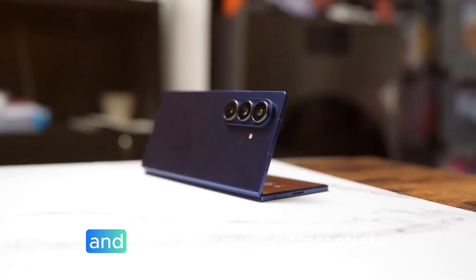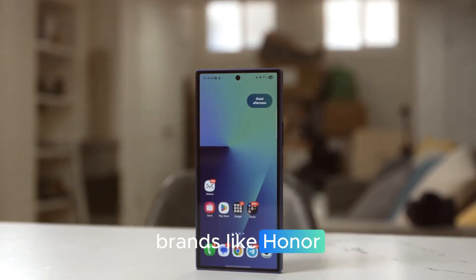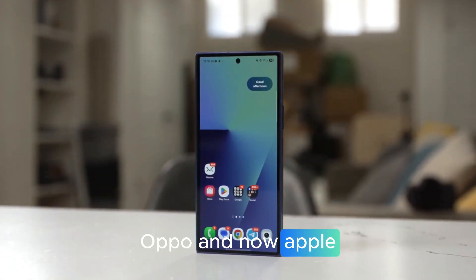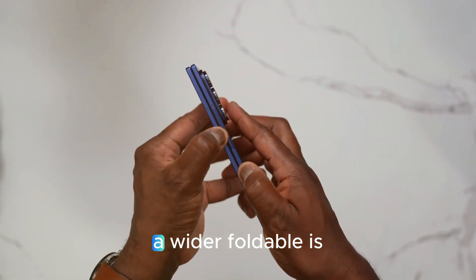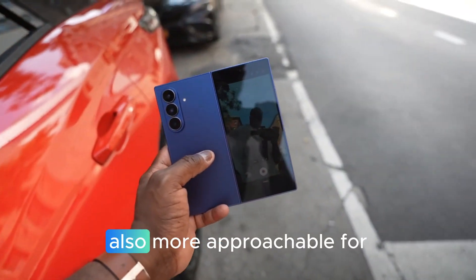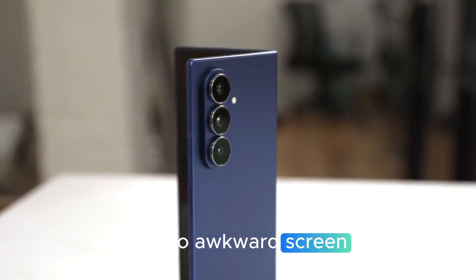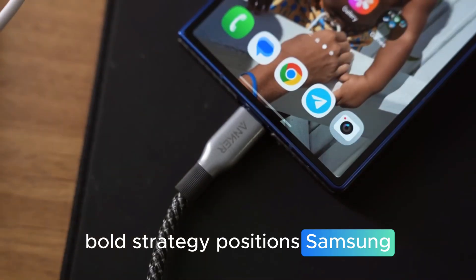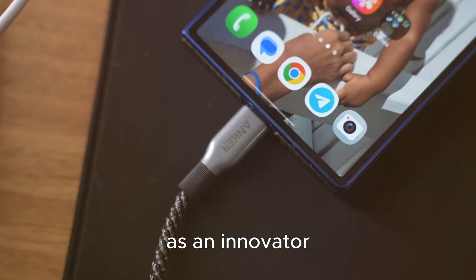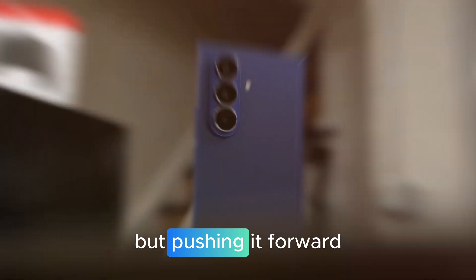Samsung's move toward a wider foldable design is clearly strategic. The foldable space is getting crowded, and Samsung must differentiate itself to retain leadership, with brands like Honor, Oppo, and now Apple entering the foldable arena. Offering a unique form factor could give Samsung a massive advantage. A wider foldable is also more approachable for users who previously avoided foldables due to awkward screen dimensions or cramped UI layouts — positioning Samsung not just as a market maintainer, but as an innovator pushing the space forward.